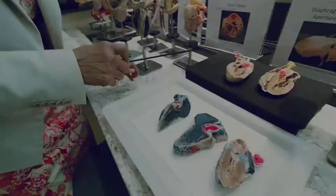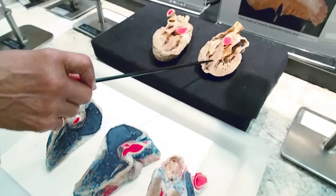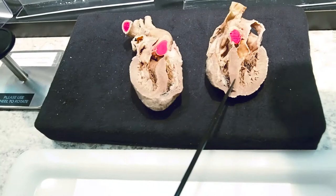Here we have a few more hearts dissected to show different things. This is a heart that was cut into two. You can see the septum which divides the two ventricles, and this upper part of it is quite thin. We can put these two together and you'll see that's how the heart was.